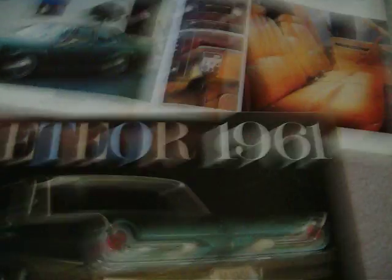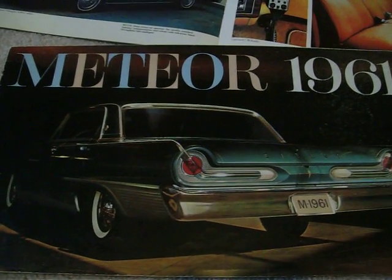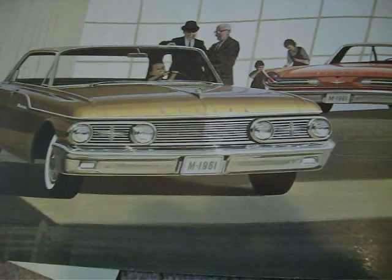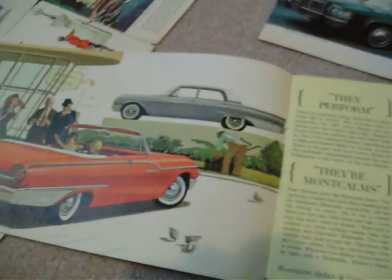For 1961 there was a bit of a change again. They used totally different tail lights on the back that were not used by anything else that year, and they're totally different from the Ford. The front end was totally different too, with widely separated headlights. That was the Montcalm series, with the same interiors as the Galaxie. You could get it as a convertible, four-door sedan, with a 6 or a V8.